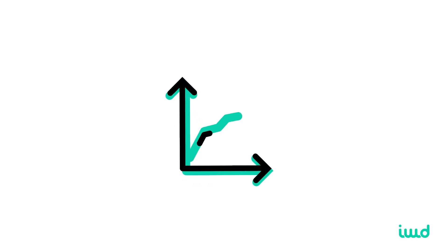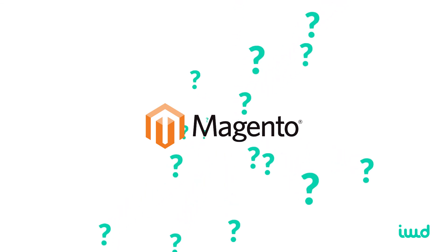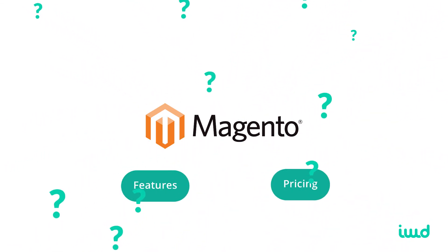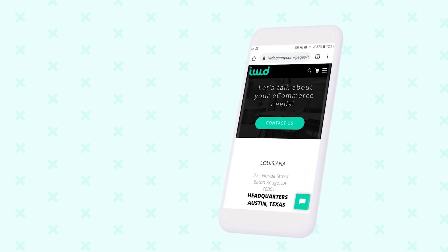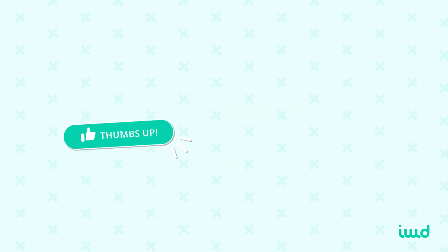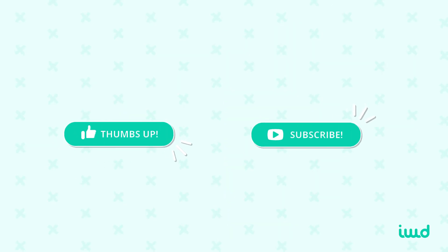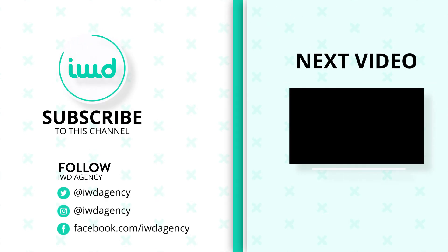So, there you have it. If you're looking to conquer your online market, arm yourself with the unrivaled power of Magento Commerce. If you have any questions about Magento, its many features, pricing, or anything else, leave a comment below, check the links in the description to other helpful videos and blog posts, or contact us at hi@iwdagency.com. Don't forget to like this video and subscribe to our channel. This video was brought to you by IWD Agency — dominate your online market with e-commerce experts who have a proven track record of success, especially with Magento.